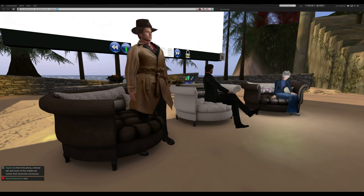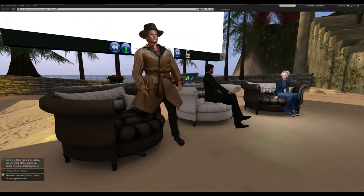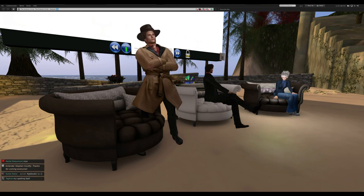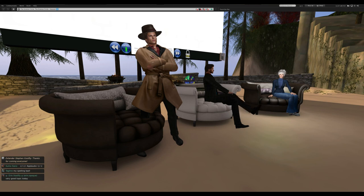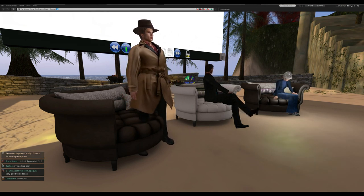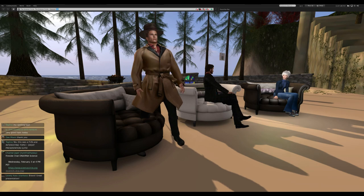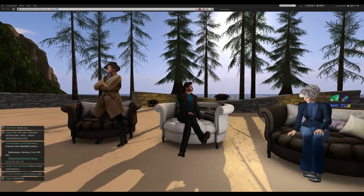We can talk about the ethical issues in the fireside chat as well — I think that's something we really need to dive into. It's scheduled for Wednesday, February 3rd, 4 PM SLT. Thank you everyone for coming, and I want to thank my speakers today — Steven and Marianne — and thank you all for attending and for your comments.